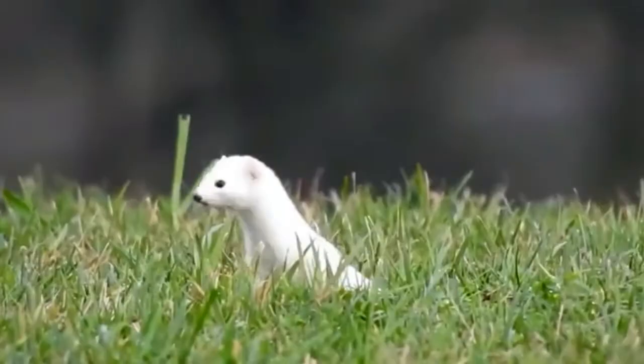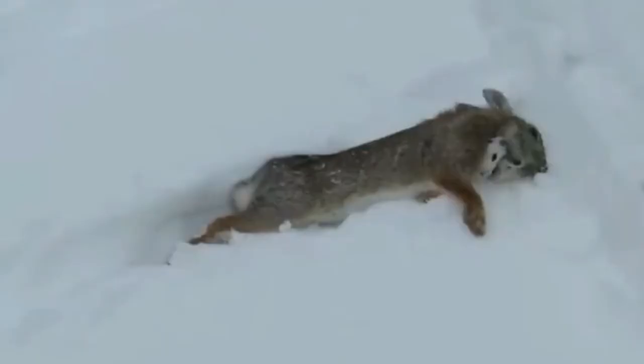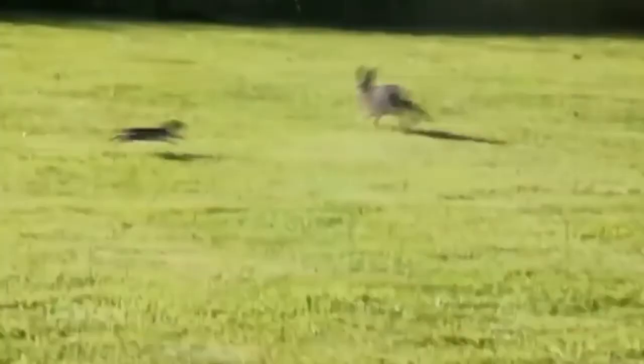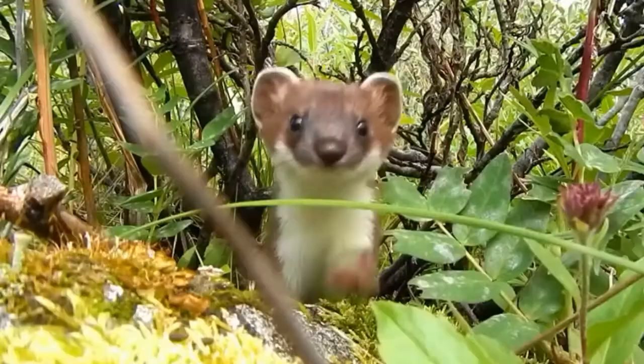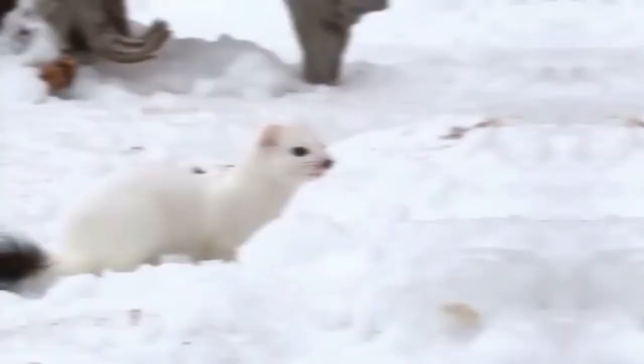Ermine is a nocturnal creature that is active during the night. Ermine is a carnivore. Its diet is based on mice, shrews, voles, insects, frogs, fish, birds and eggs. It uses a keen sense of smell and hearing to locate prey.